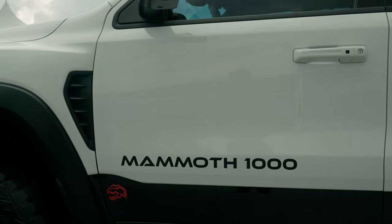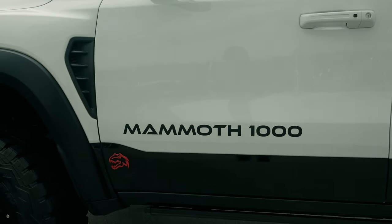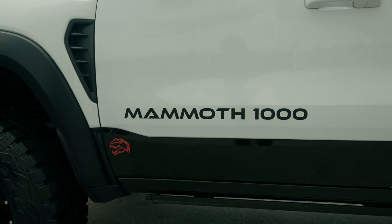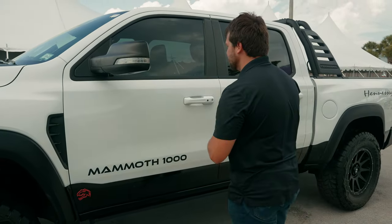As we move along, we have our Mammoth 1000 badging, which is fairly subtle considering the change from 702 horsepower to the whopping 1,000 horsepower that we have in our TRX Hennessey, including a cute little badge.